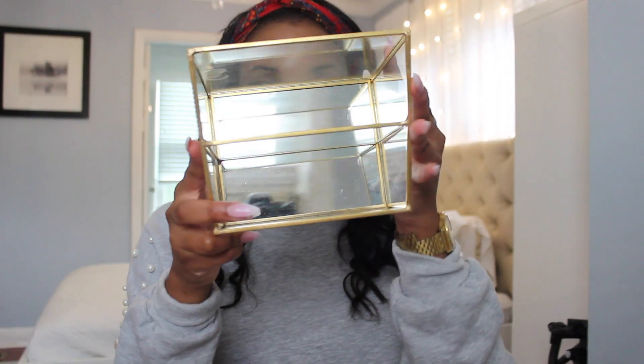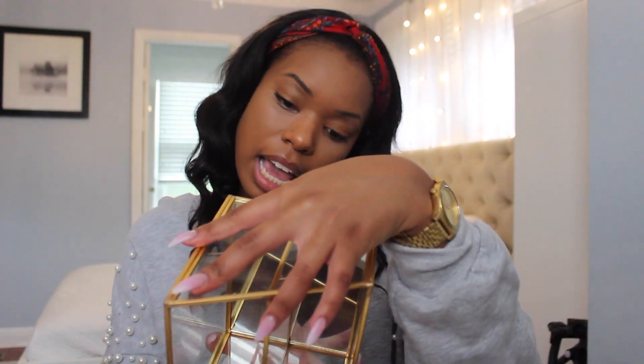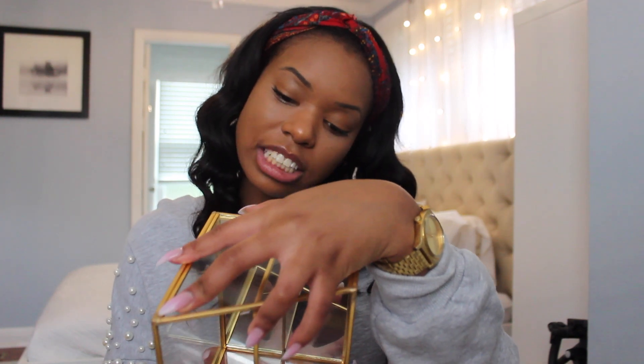Those are the only two rose gold items I have right now. I'm deciding between whether my room should be gold or rose gold. Next from HomeGoods is this little desk or makeup brush container — you can put your brushes here or your pens and pencils. It's all clear and at the bottom it's mirrored, it's gold, and I think it's so cute. This was only $10 as well, and it's by Isaac Jacobs if you can't find it at HomeGoods.